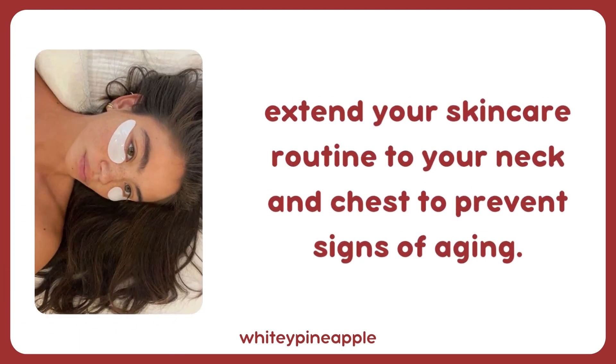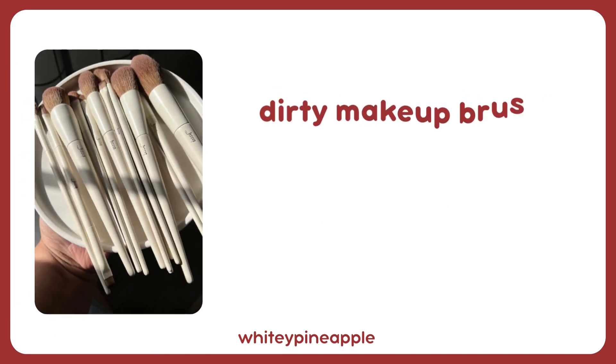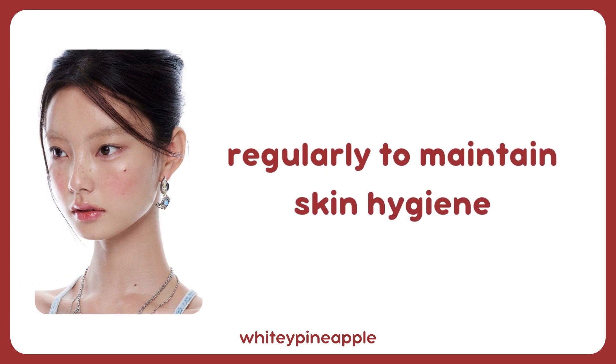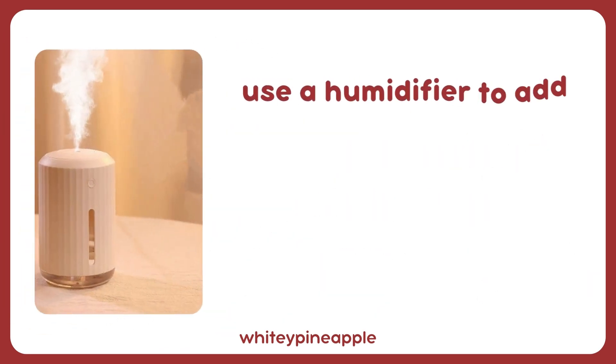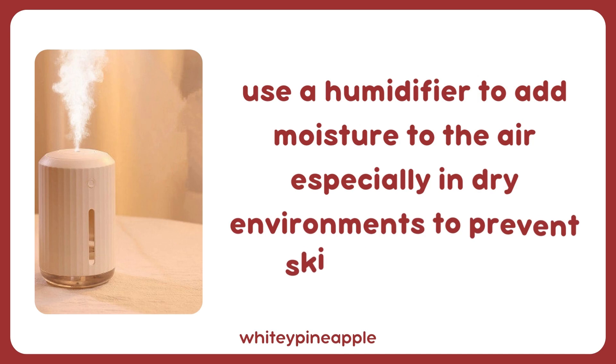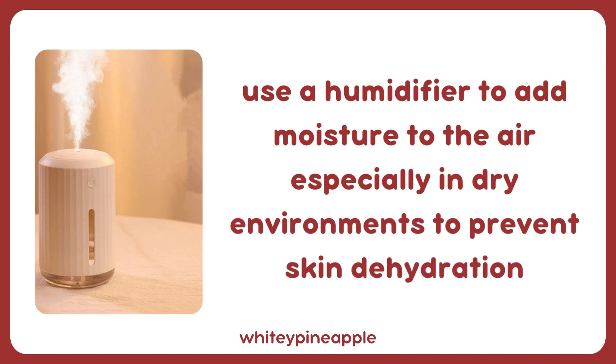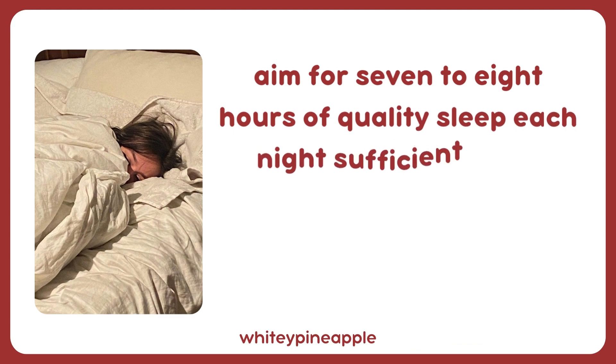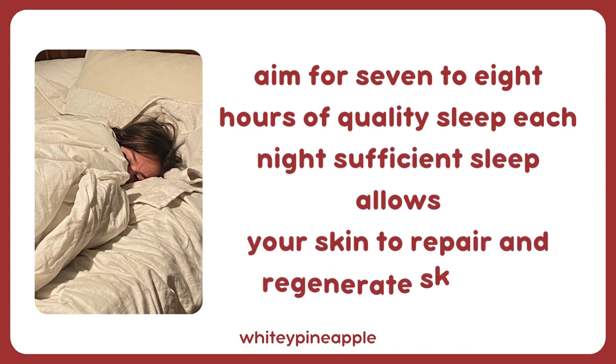Extend your skincare routine to your neck and chest to prevent signs of aging. Dirty makeup brushes can harbor bacteria and lead to breakouts — clean them regularly to maintain skin hygiene. Use a humidifier to add moisture to the air, especially in dry environments, to prevent skin dehydration.